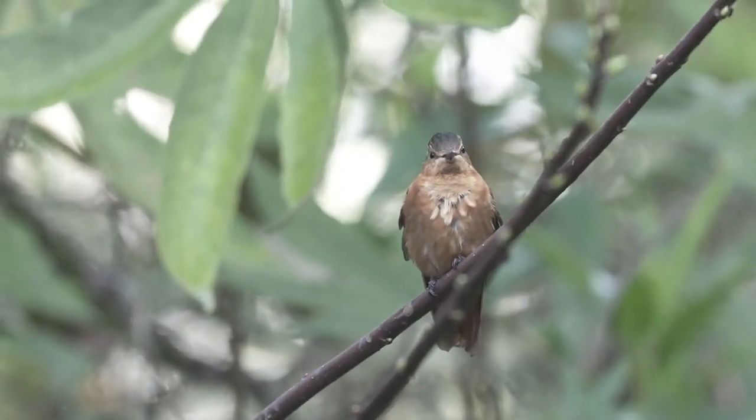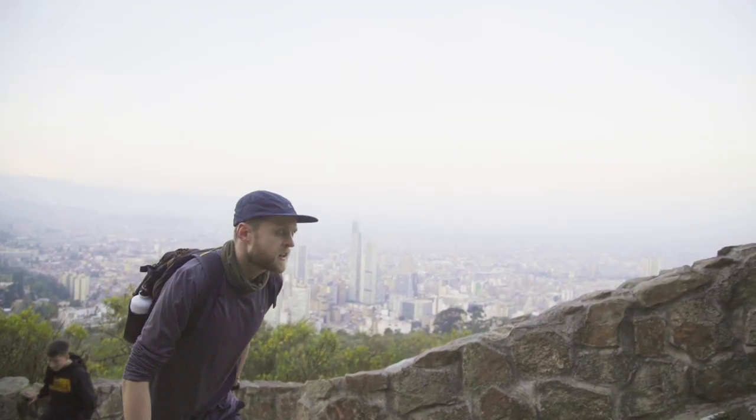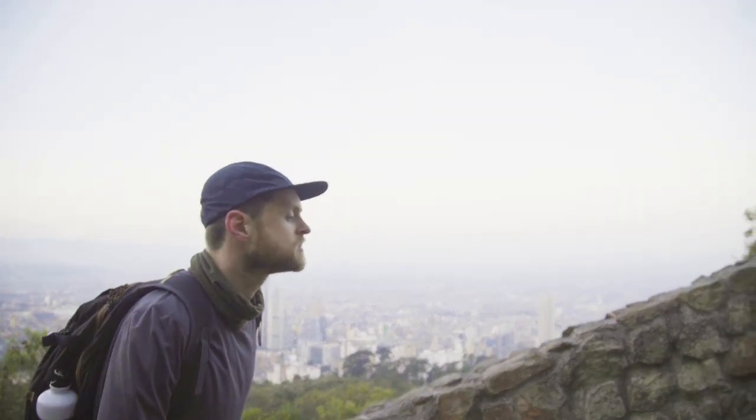And it's a nice bit of exercise too, because we walked up from two and a half thousand meters to almost three thousand this morning — so 500 meters in two and a half kilometers. It's a good combination: get a sweat on and do some good birding at the same time.